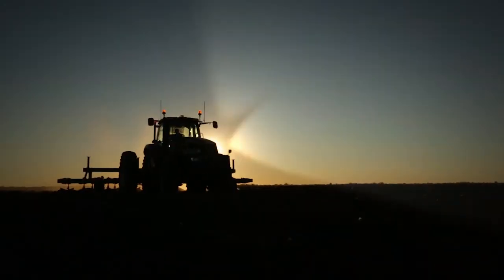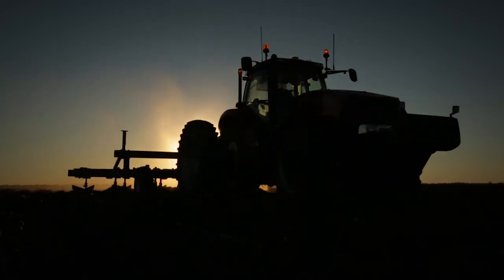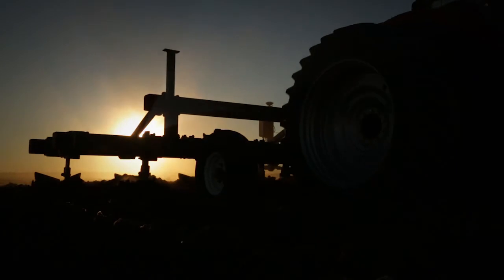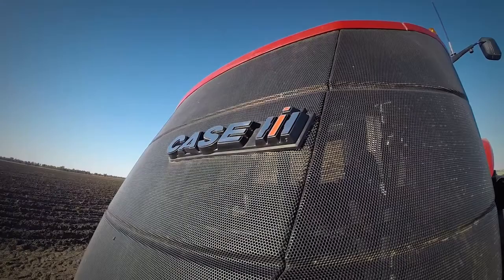The Precision Ag solution I purchased from my local Case IH dealer has given me a competitive advantage which my clients appreciate. I buy my Precision Ag requirements from my local Case IH dealer and not online because of the service and backup I receive.